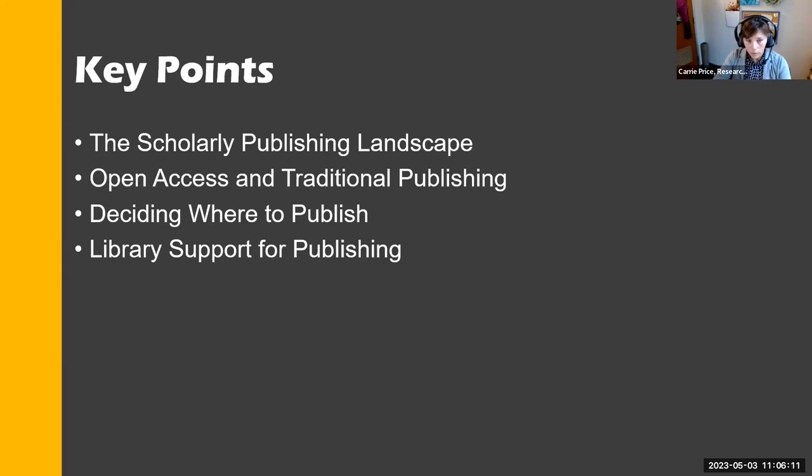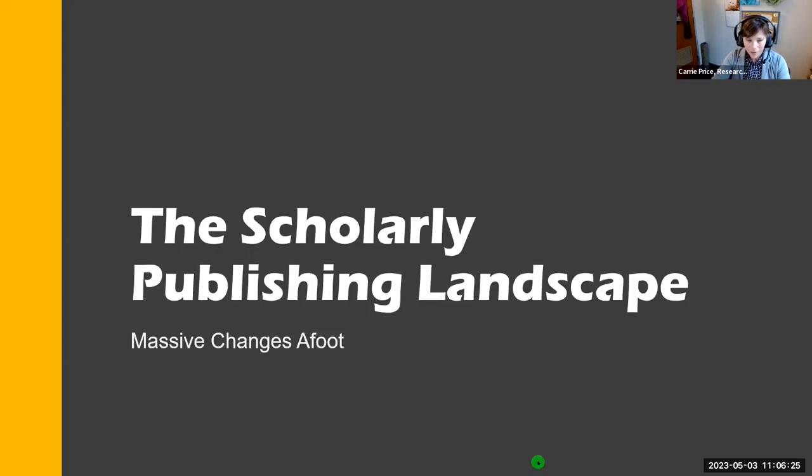In today's technological world, there are a lot of tools, a lot of options, and library support for your publishing journey, because it's not always easy to make sense of how to start.